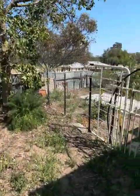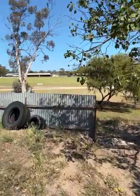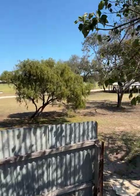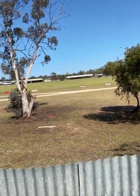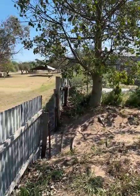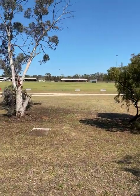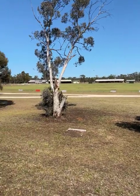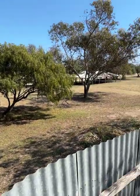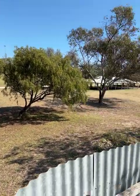Behind the shed, it actually comes with a gate into the footy ground. Don't tell the Southern Mallee Thunder committee, but the price of the house includes entry into the Jeparit home games. The oval doesn't look too bad and the trees behind it — that's the Wimmera River. Really nice parkland out here, quite a big space, and no one will ever build out the back. Very appealing.